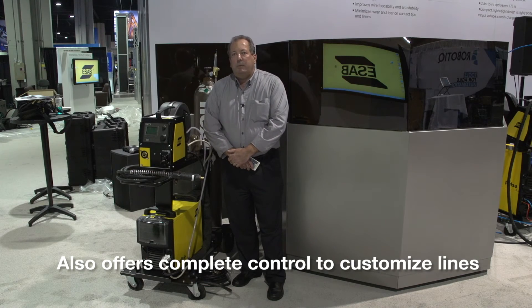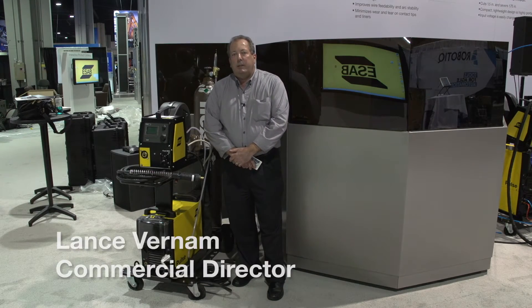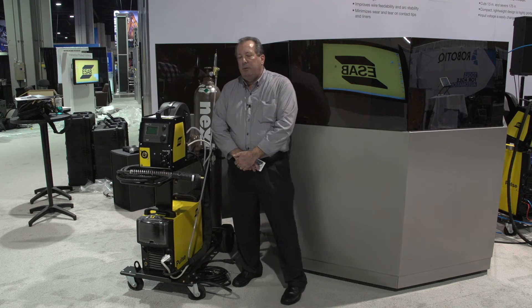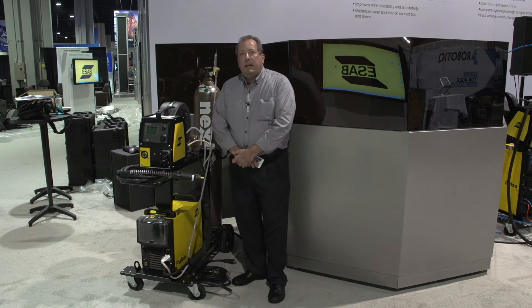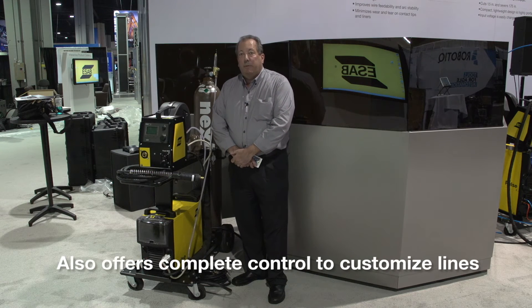Hi, I'm Lance Furnham here at the ESOP booth at Fabtech in Atlanta, Georgia, and I'm here presenting the new Aristo MIG 4000 and 4i Pulse MIG machine. It has 50 customized synergic pre-programs for aluminum.